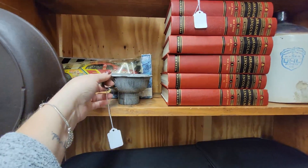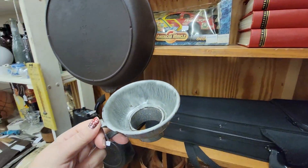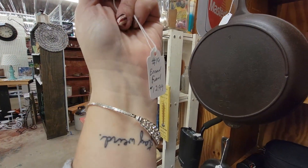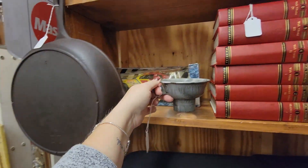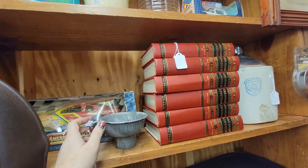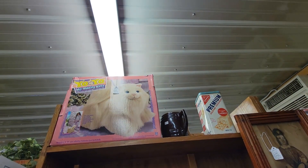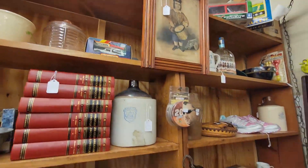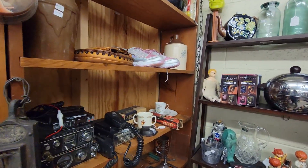Here's a little funnel for a jar. You put this on top of your Ball jar and you could pour stuff in it — $12.99, enamel funnel. Yo-yo My Walking Kitty. He always finds really cool vintage toys and stuff.